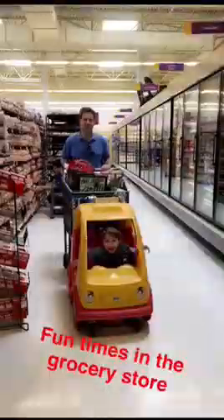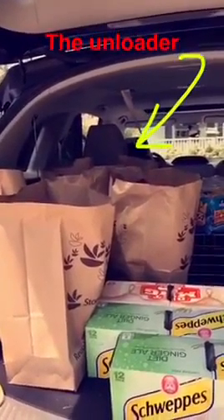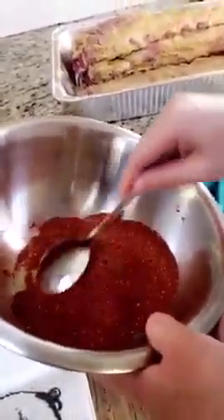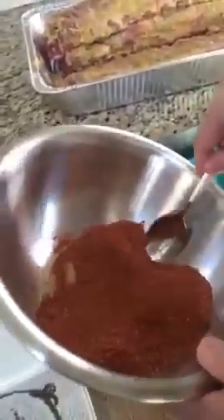Hey guys, Stop & Shop. Luke thinks this is a real car. Okay guys, just hit the jackpot. Time to unload — I feel like we're always unloading. Thank God I got this guy around.